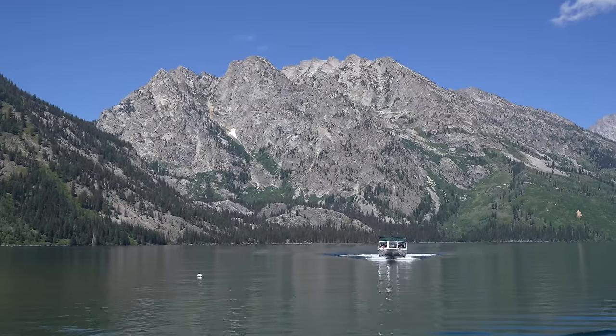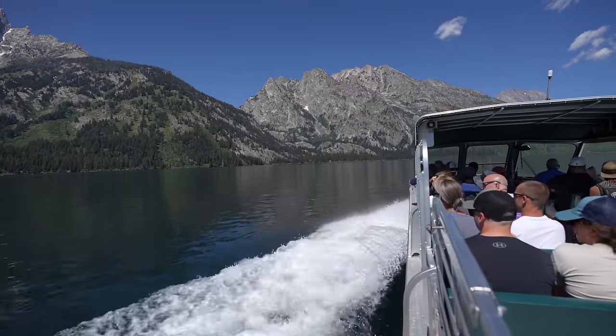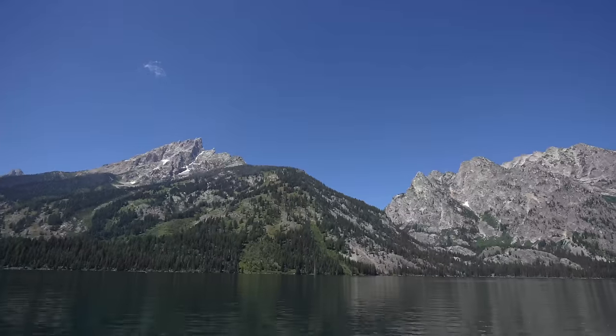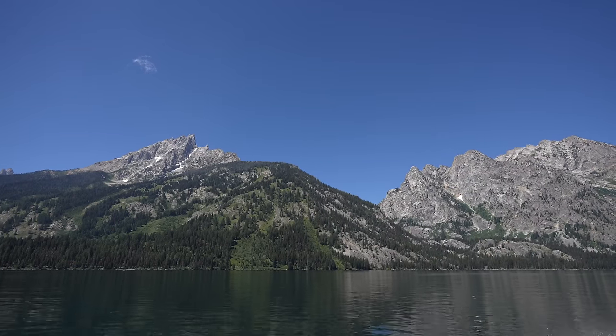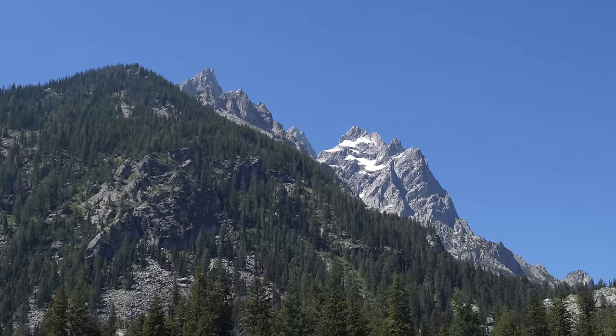After loading up in the boat we set out, and it takes about 10 minutes to cross the lake. This is well worth the price as the views you get from the water are stunning — of the Teton Range and the park all around you. Plus there's a guide who gives you information on the area and the hiking trails as you make your way over.